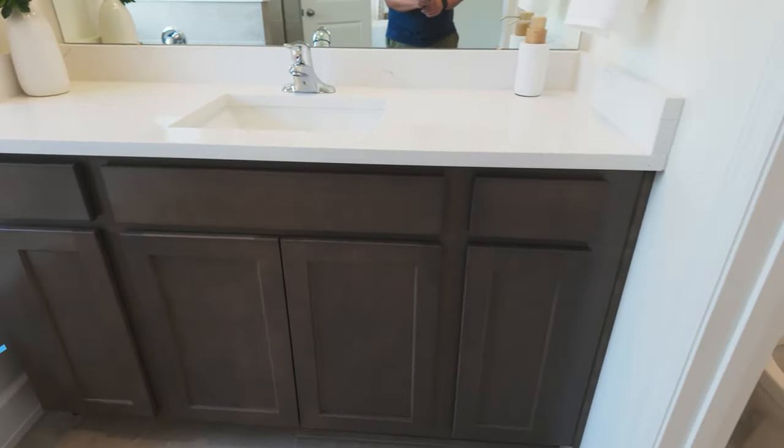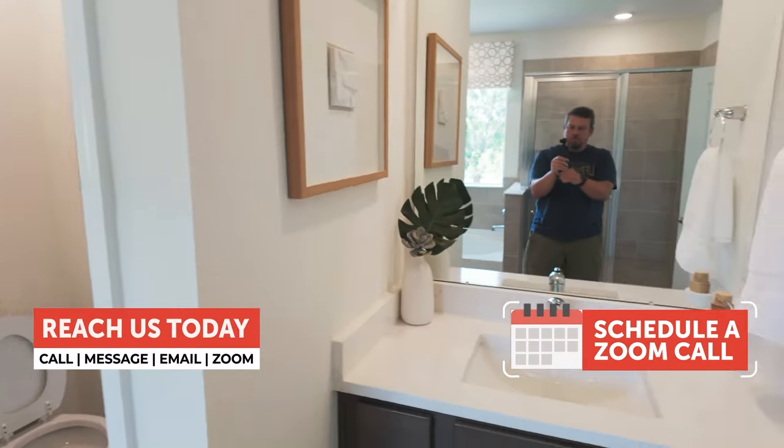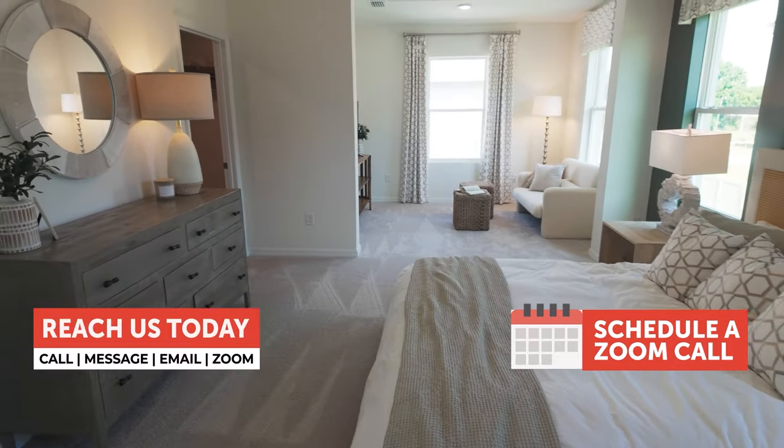If you have more questions about this, reach out to me and the team. All the contact information is down in the description below, and there's even a link to my calendar. Don't hesitate to reach out.